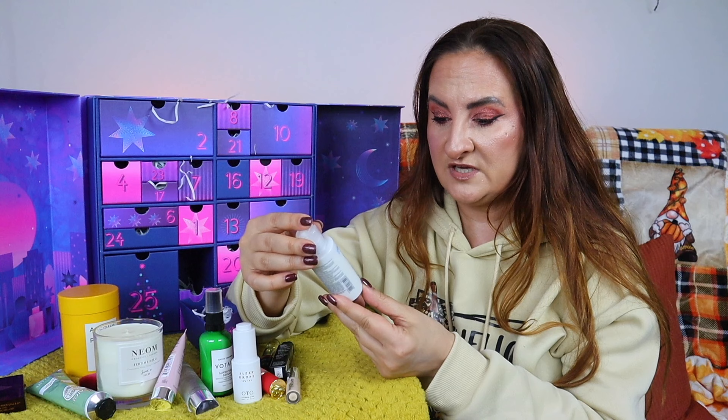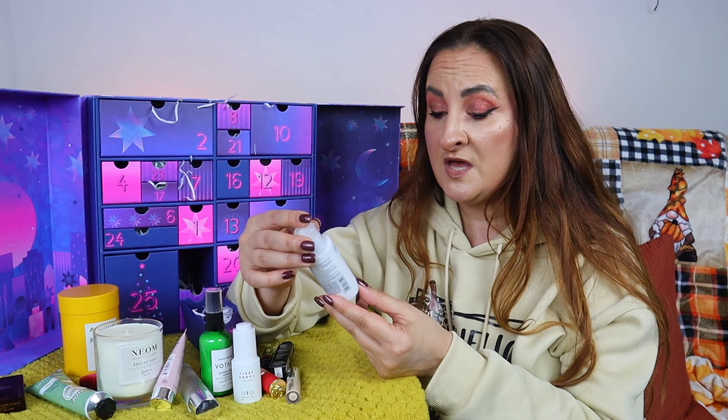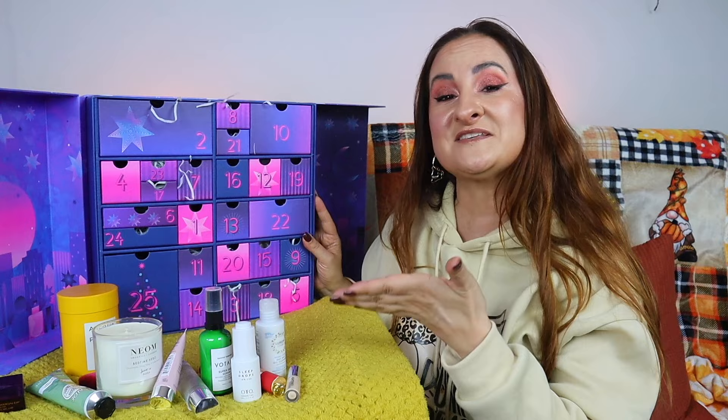Day eleven: Lumene Nordic Hydra Oat Milk Oil Cleanser with nordic oat and nordic birch sap, for sensitive and all skin types, 50ml. I really like testing new face cleansers. I wish the bottle was bigger — this is probably the first time I've had a slight criticism of the calendar so far — but it's definitely something I'm excited to try.